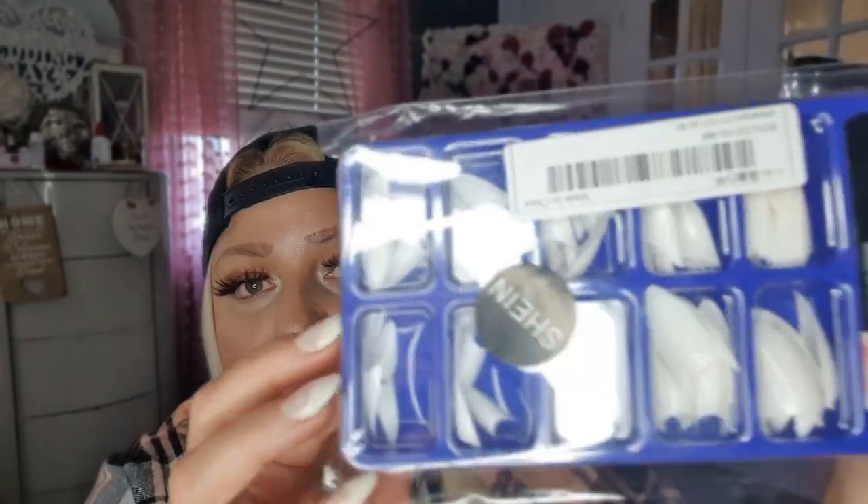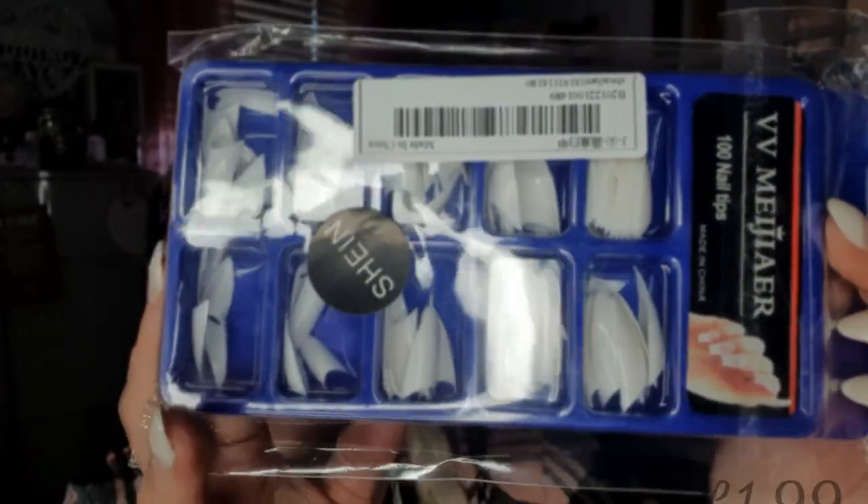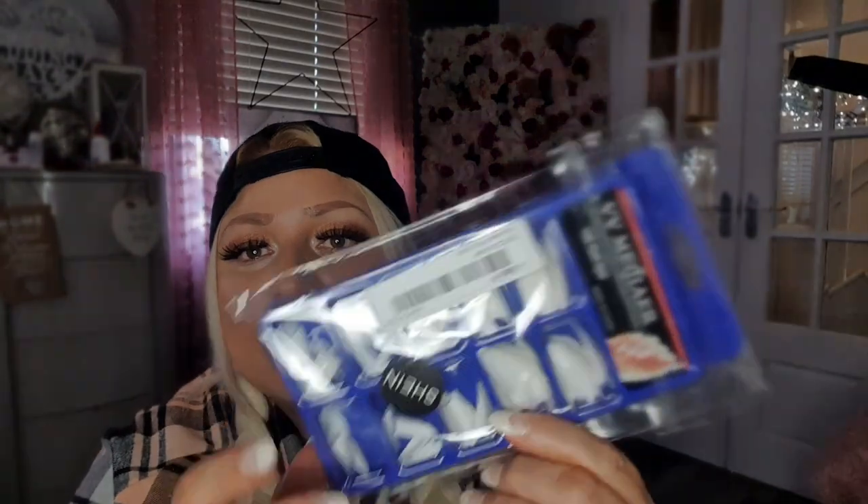I also had these nails — they are tips. I've got them on now but they've gone a bit manky. They are really good — I just stick them on the end and add the acrylic. I buy the tips and they're really good quality — not paper thin or easy to snap, they are quite thick.